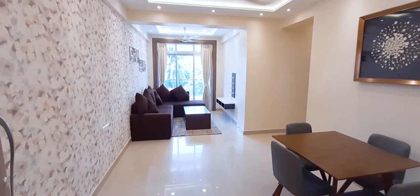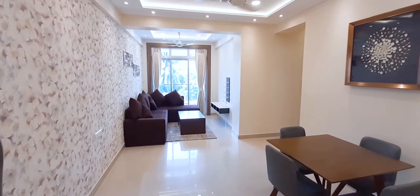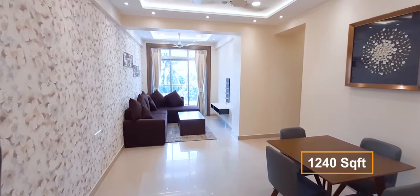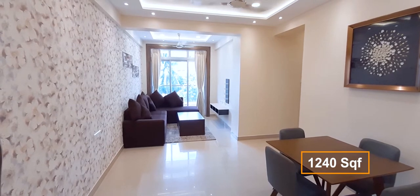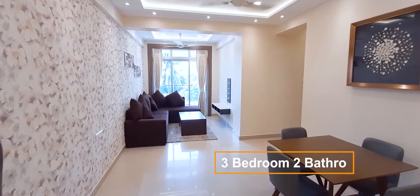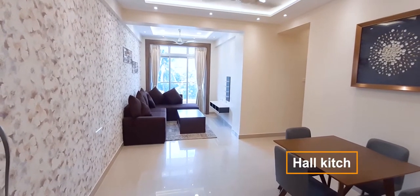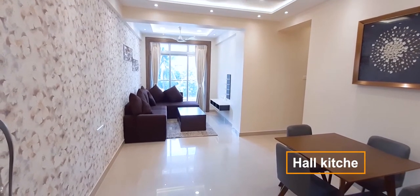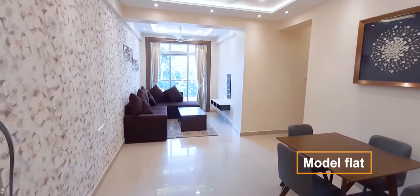Welcome to Dum Dum Heights. I am introducing a 3 BHK furnished flat of 1240 square feet. This flat has three bedrooms, two bathrooms, kitchen and a big hall with a balcony. Let me introduce the flat to you now.